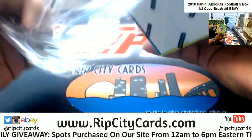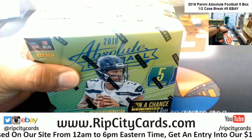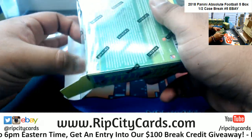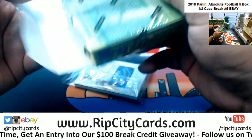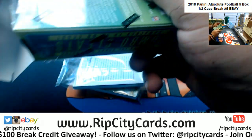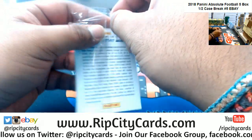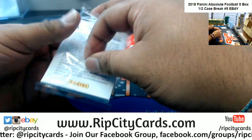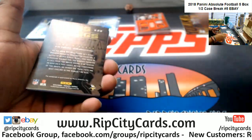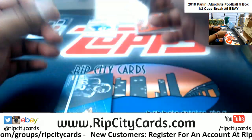So one box has three autos and two relics per box on average. That's one box down. Got the boss hog — Jake Weineke or something like that for the Vikings. What up Jimbo.